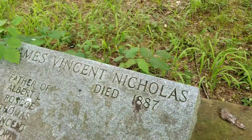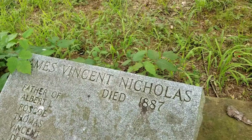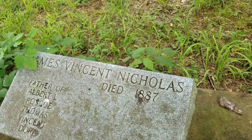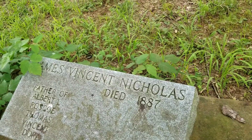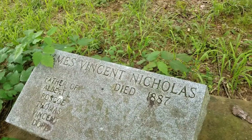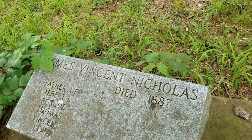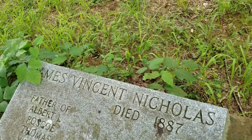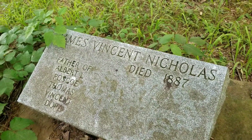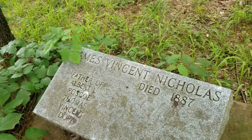For those of you that don't know, my last name is Nicholas. This one reads James Vincent Nicholas — he died in 1887 — father of Albert, Roscoe, Thomas, Vincent, and Dora. My grandfather's name was Cecil, and I don't know if this is a relative of ours or not, but I definitely need to do some research on that. That's very interesting.